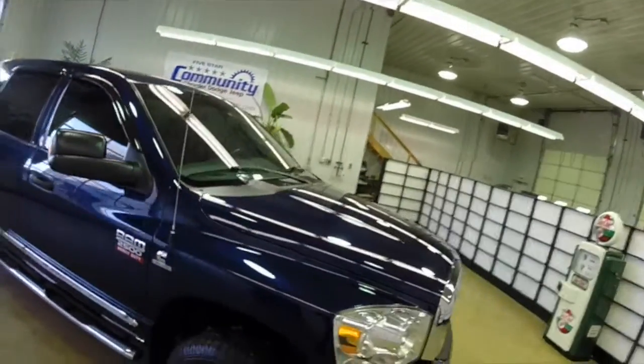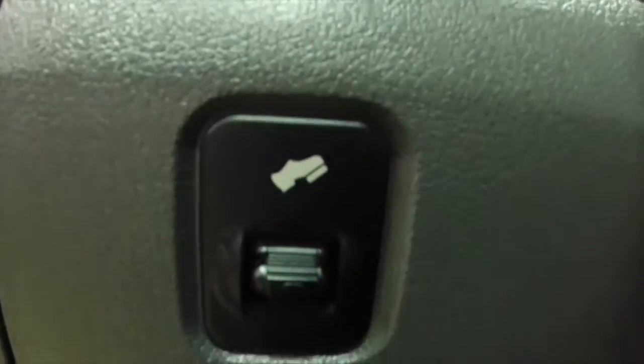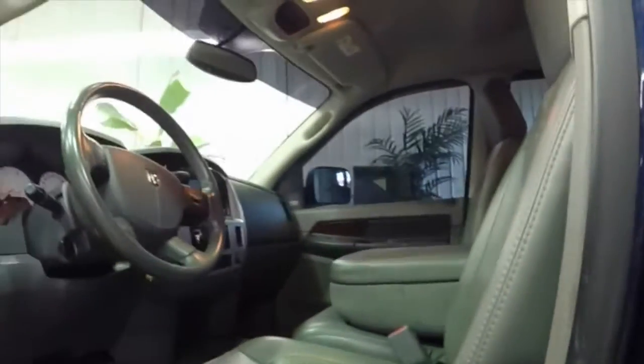Inside we have power windows, power mirrors, power door locks, air heated mirrors and towing mirrors, power adjustable pedals, and we also have a 6-way power driver's seat with manual seat back adjustment and lumbar.